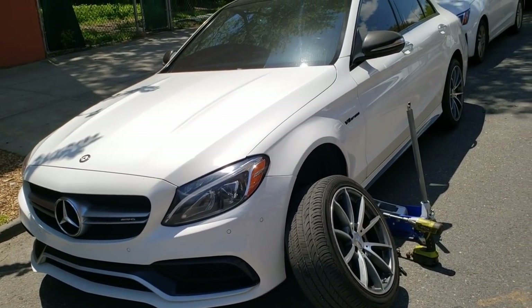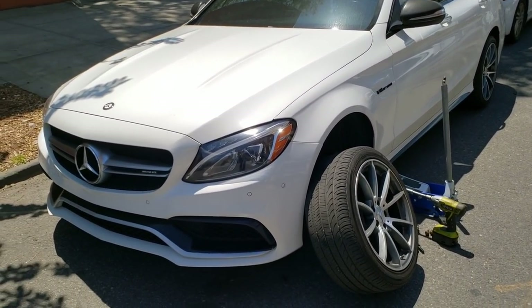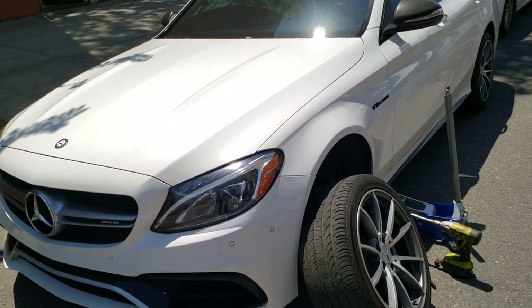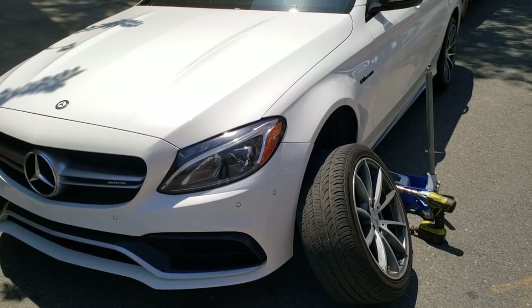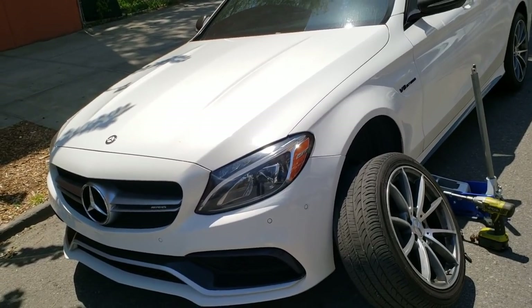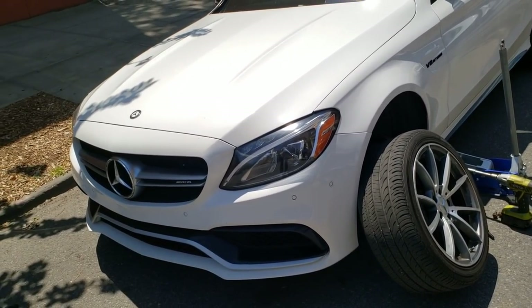Welcome back to Boosted Motion guys. Today I'm going to talk about everything wrong with my C63. This isn't a dislike video — this is going to be a video on pretty much purchasing a C63 and some things that you should look for to make sure that you don't run into a kind of a bad deal.